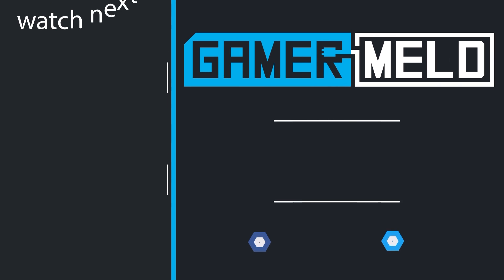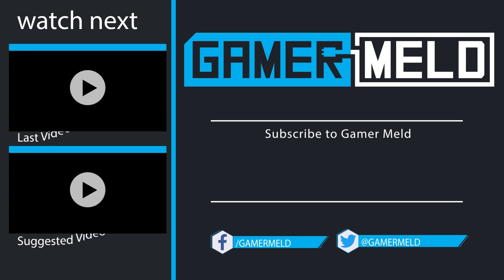If you liked the video, don't forget to subscribe by clicking on the round icon in the middle. You can check out the most recent video and suggested video to the left. Thanks so much for coming, and as always, have a great day.